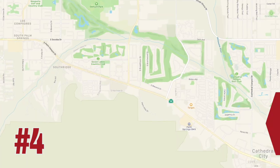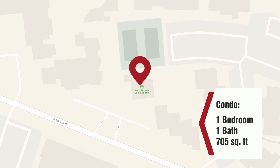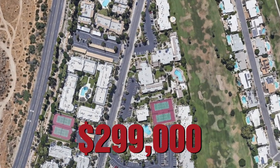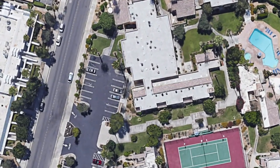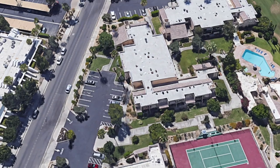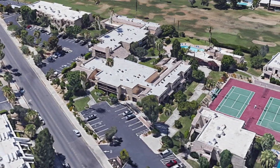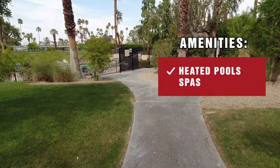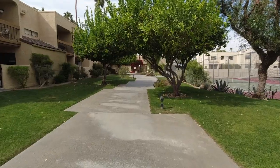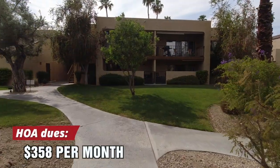Number four on our list is a condo at Palm Springs Golf and Tennis — a one-bed, one-bath condo that's 705 square feet, priced at $299,000. Palm Springs Golf and Tennis is in South Palm Springs on Waverly, just off Golf Club Drive. Built in 1978, it's adjacent to the Tokwitz Creek Golf Course and located near Trader Joe's, Target, Vons, and Starbucks. It's a well-kept community with heated pools and spas. The HOA allows only 30-day or longer vacation rentals, with monthly dues of $358, and it's also on fee land.